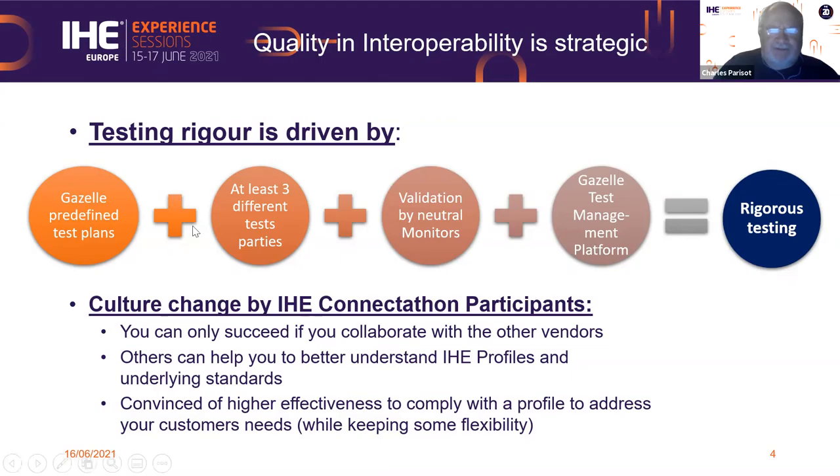We ask participants not to test only with their friends — they can do that — but to test with different implementations, different test parties from different countries. This is proven quite effective at highlighting gaps in implementation and lack of understanding of what the profile actually specifies. Sometimes it allows us to correct our profile or to correct the underlying standards.